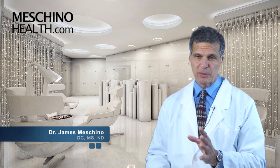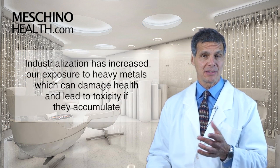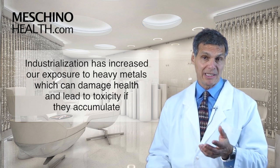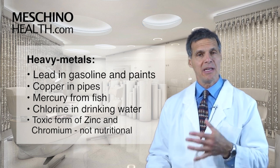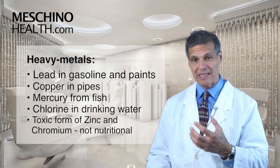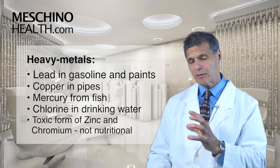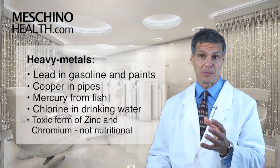Over the past 50 to 100 years, industrialization has increased our exposure to many heavy metals, which can damage our health and lead to some toxicity if it accumulates to any appreciable degree. Some examples are lead that was in gasoline for many years — now in the environment — lead in paints, copper in pipes, mercury that gets accumulated in fish that we eat, certain chlorinated particles in our drinking water, certain forms of zinc which is not the nutritional form of zinc but the more toxic form of zinc.